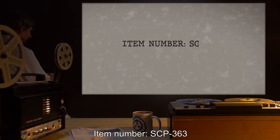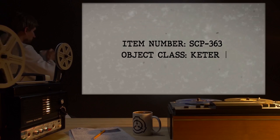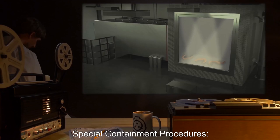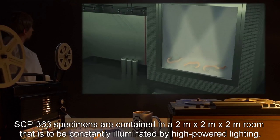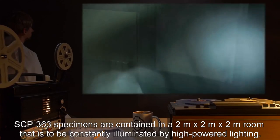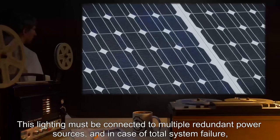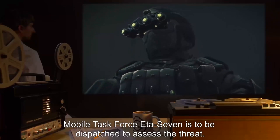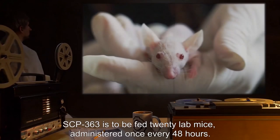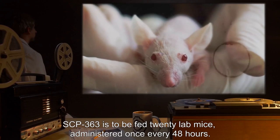Item Number SCP-363. Object Class: Keter. Special Containment Procedures: SCP-363 specimens are contained in a 2-meter by 2-meter by 2-meter room that is to be constantly illuminated by high-powered lighting. This lighting must be connected to multiple redundant power sources, and in case of total system failure, Mobile Task Force Ada-7 is to be dispatched to assess the threat. SCP-363 is to be fed 20 lab mice, administered once every 48 hours.